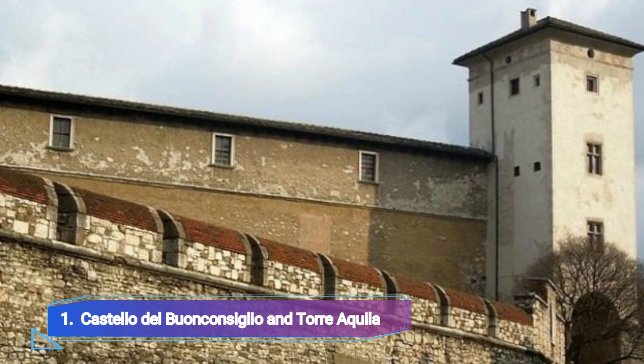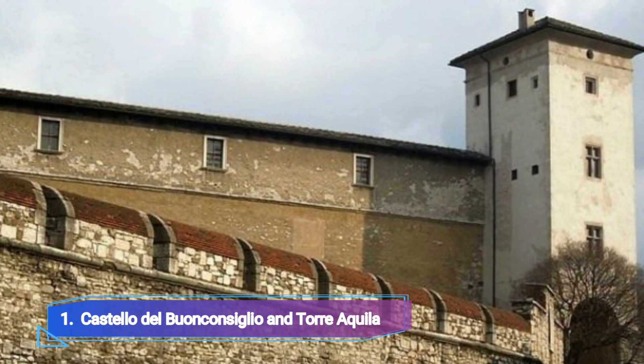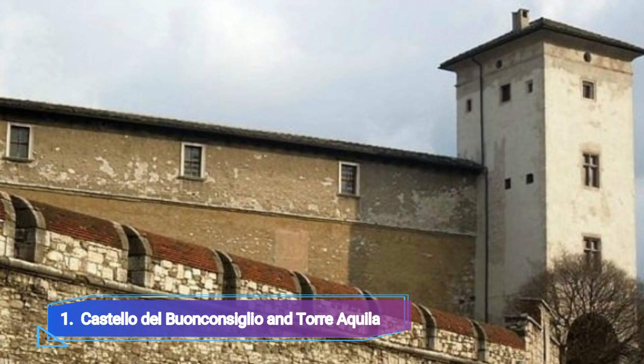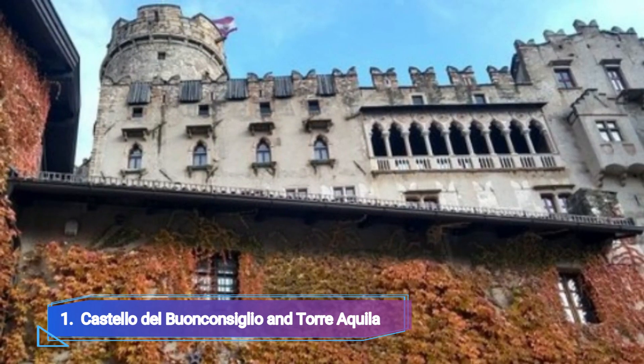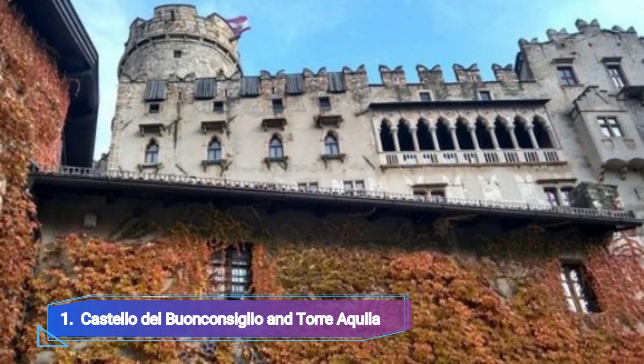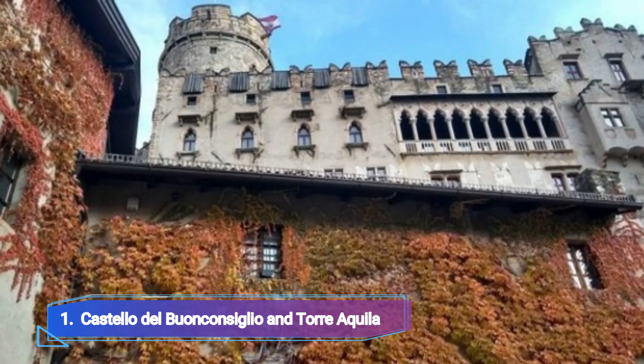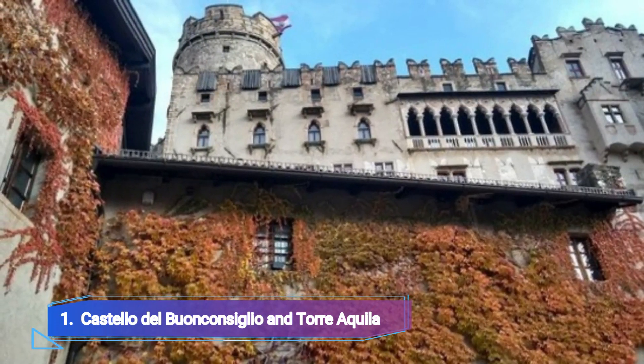Castello del Buonconsiglio and Torre Aquila. The Prince Bishops of Trento lived in Castello del Buonconsiglio, the biggest castle complex in the area, from the 13th to the 18th centuries. The oldest component, the 13th-century Castello Vecchio, is dominated by a great round tower.